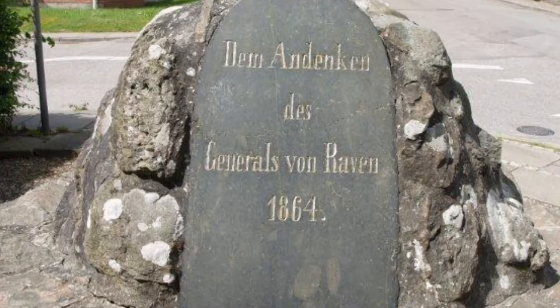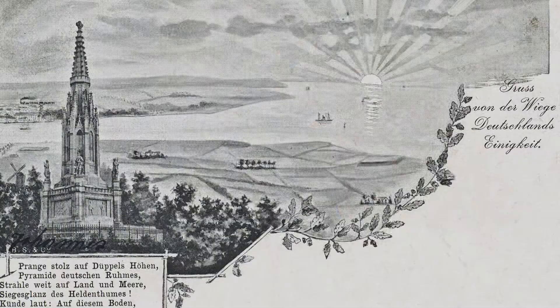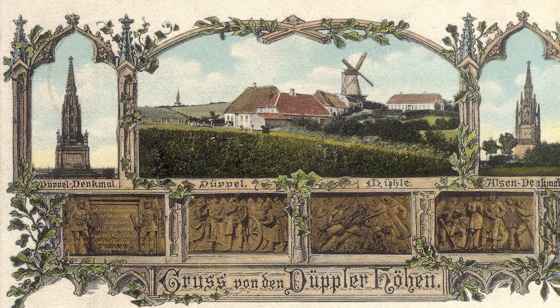After the war in 1864, the Danish battlefield was transferred into a memorial landscape. Lots of small monuments with names of the leading German officers were placed around in the fortifications. And in the middle of the battlefield, a very big German monument of victory was established and unveiled in 1872. It was made by the same architect as the Siegessäule in Berlin.